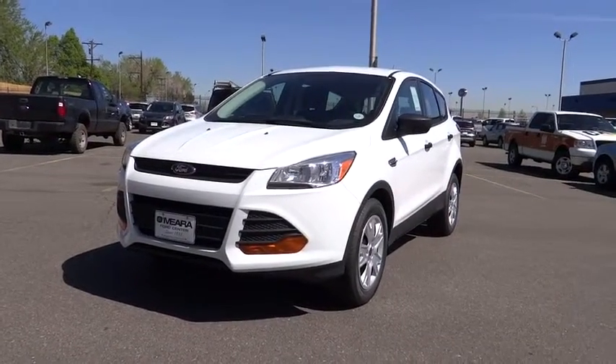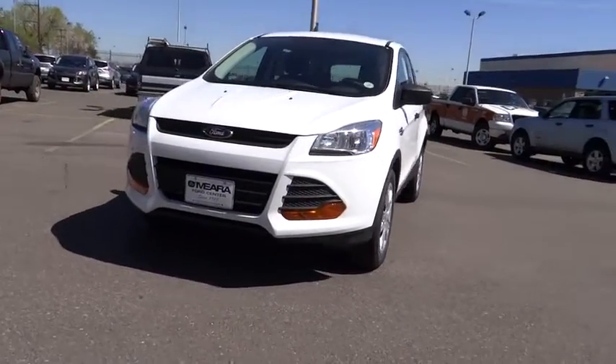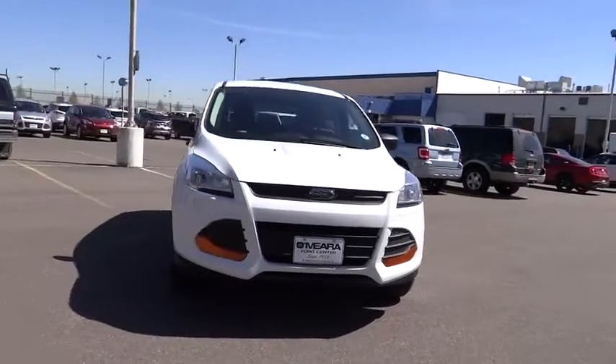2015 Escape. Gas engines flex, tow, sip, and go with Ford Escape.